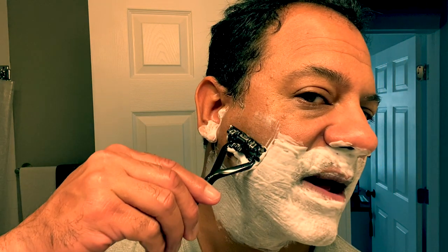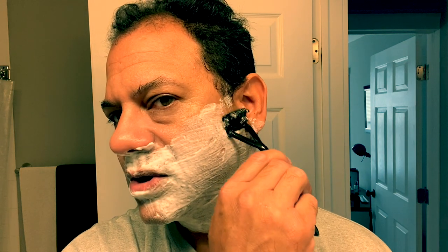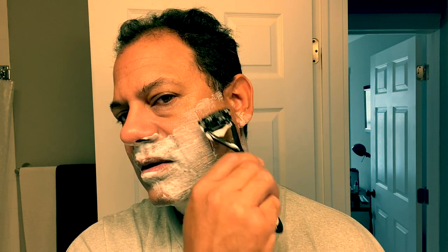The hair on my face grows down, so I'm going to do my first pass with the grain. Oh, very nice — you hear the feedback? It's three blades of fun. Since this is metal all around, warm water gives you a nice warmth in each stroke. You want to be careful not to put too much heat on it because you don't want to burn your skin. And that is very smooth.